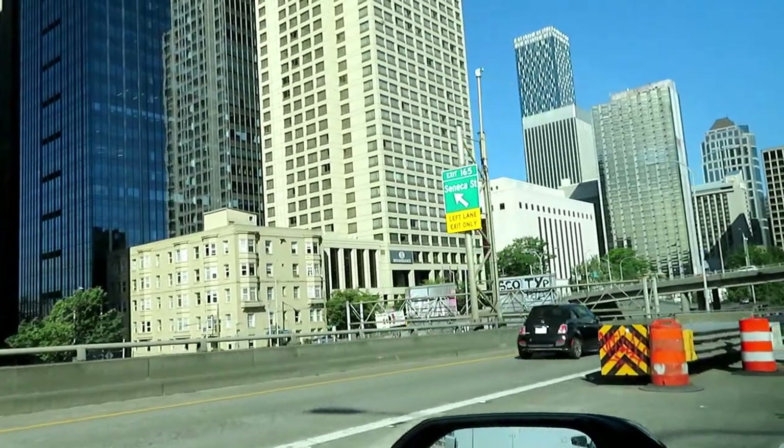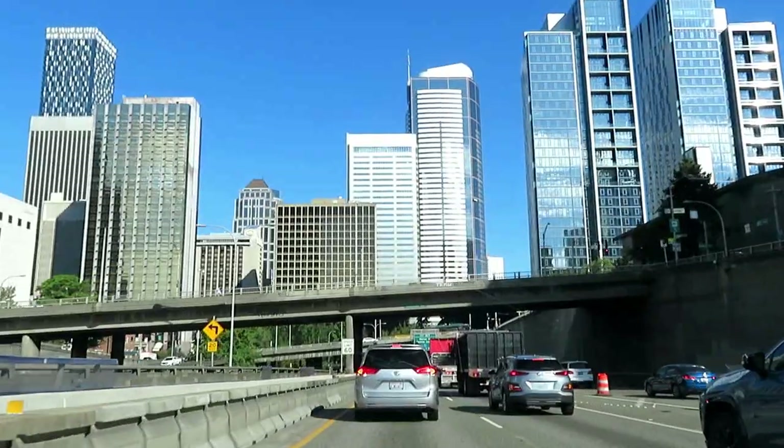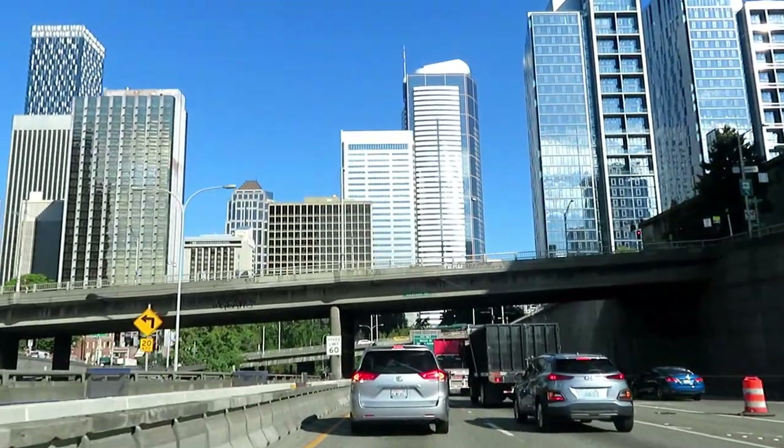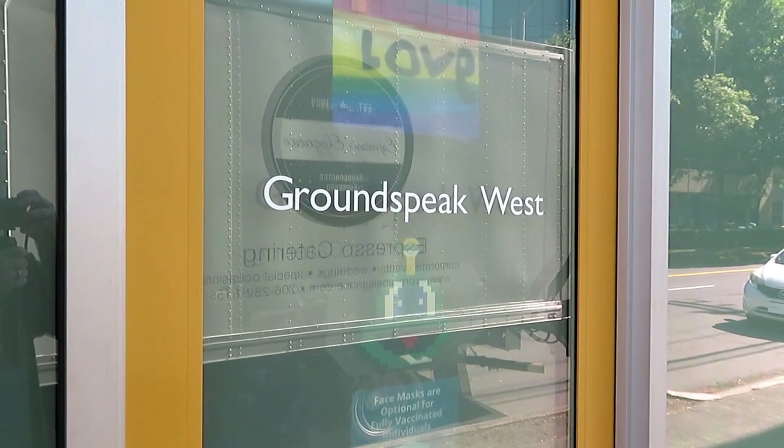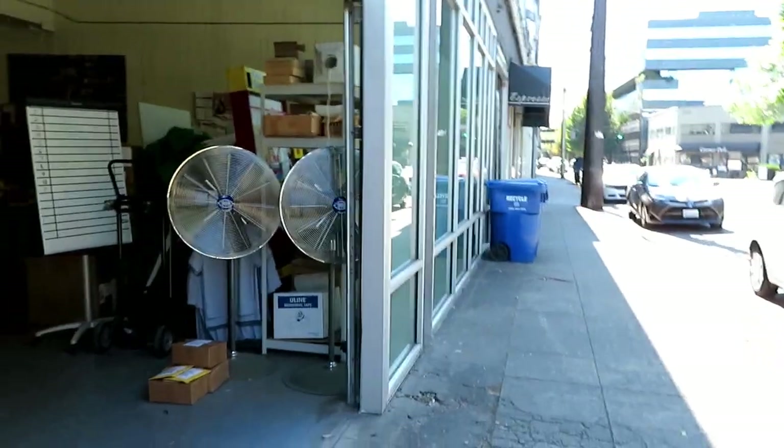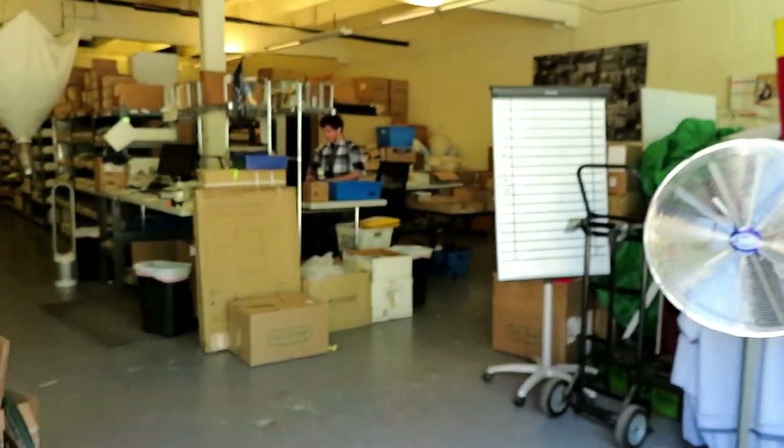It's the warehouse where if you buy something from the shop on geocaching.com, it gets sent right out of this building here. Hey guys, it's Hale Meister and welcome back to another episode of Geocaching with Hale Meister. I'm in downtown Seattle, Washington, and right here is known as Groundspeak West, also known as Shop Geocaching. We're about to take a tour and you get to come along. Let's take a look into the warehouse here.